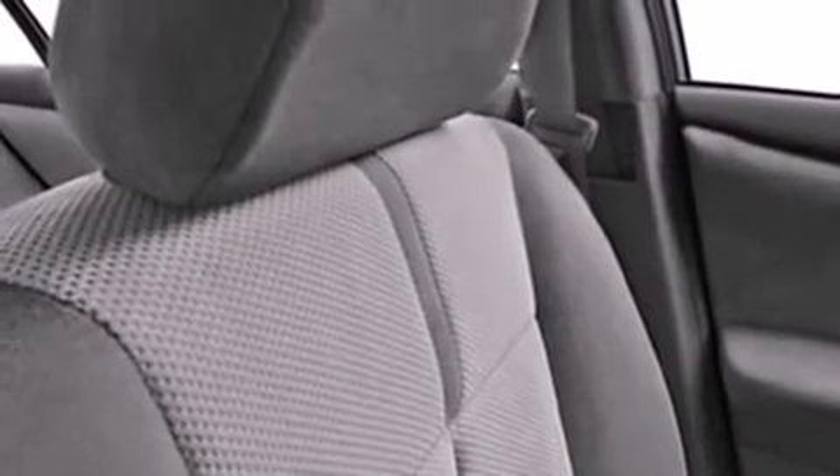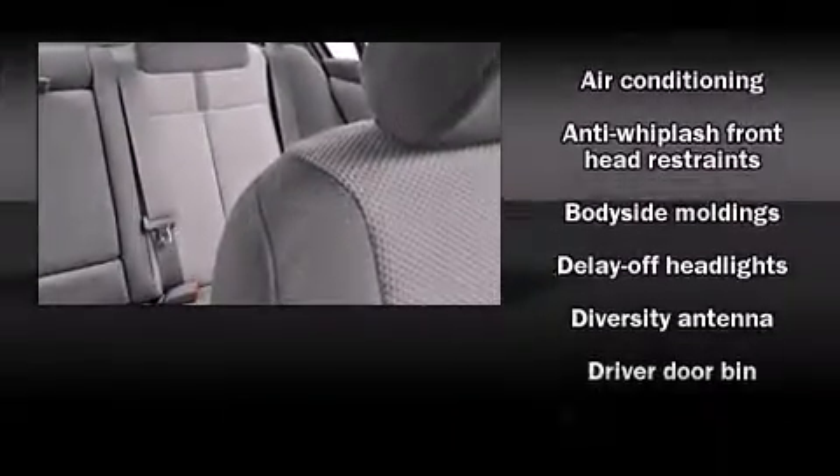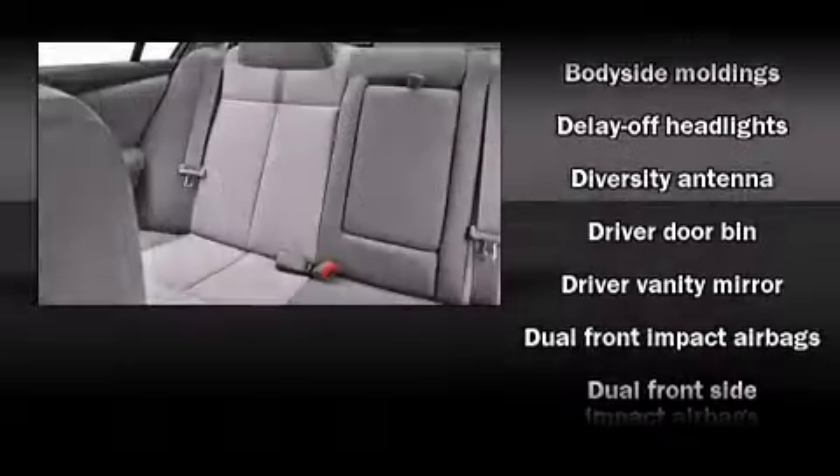Nissan prioritized fit and finish as evidenced by a tachometer, speed-sensitive wipers, a trip computer, remote keyless entry, and air conditioning.